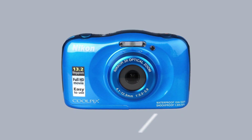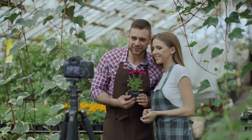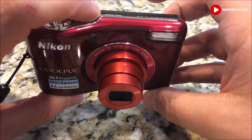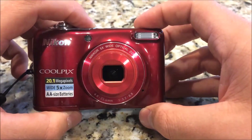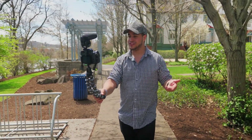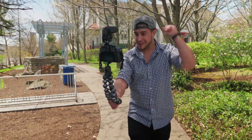Number 4: Nikon Coolpix S33 Waterproof Camera. This is one of the favorites of outdoor vloggers worldwide. It's waterproof with 1080p video and a wide-angle lens that is also capable of zooming. The extra plus is that if you're doing a lot of speaking, the recording of stereo sound can add oomph.